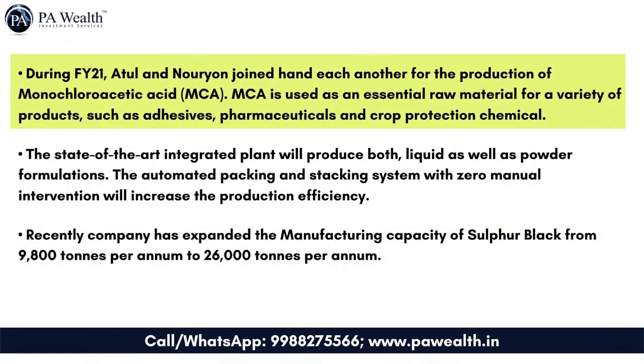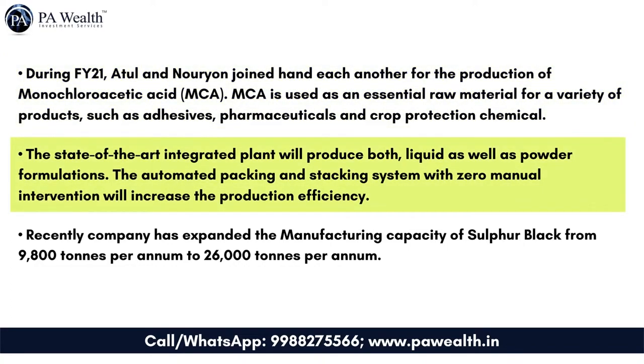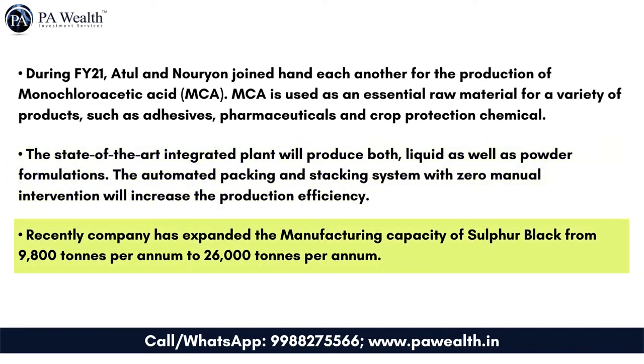Management key points: During FY21, Atul and Norian joined hands for the production of monochloroacetic acid (MCA). MCA is used as an essential raw material for a variety of products such as adhesives, pharmaceuticals, and crop protection chemicals. The state-of-the-art integrated plant will produce both liquid and powder formulations. The automated packing and stacking system with zero manual intervention will increase production efficiency. Recently, the company expanded its manufacturing capacity of sulfur black from 9,800 tonnes per annum to 26,000 tonnes per annum.